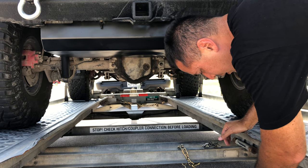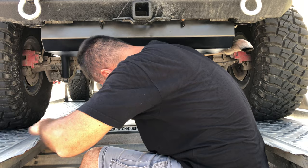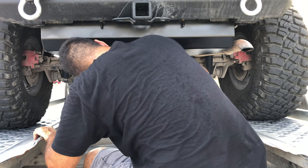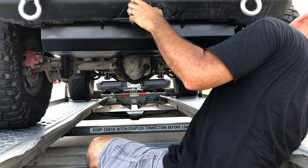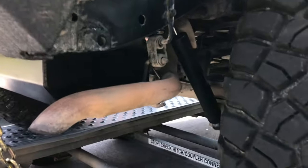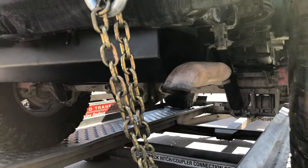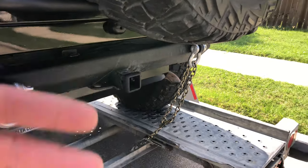The strap is supposed to go around the frame of the vehicle. I couldn't really find a good place to put the chain around the frame — it wouldn't extend over it up in there. I could wrap it around the axle, but I was afraid it was going to pinch the brake lines. So I just ended up putting it here with a D-ring. That's probably not the way it's supposed to be, but it looks like it'll at least hold it from going backwards. All set, ready to go — let's hit the road.